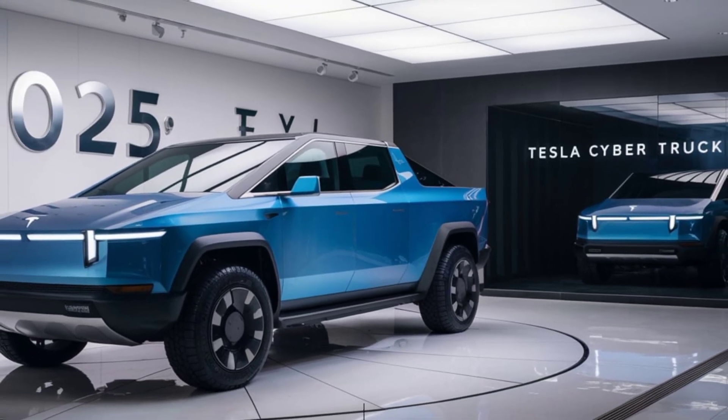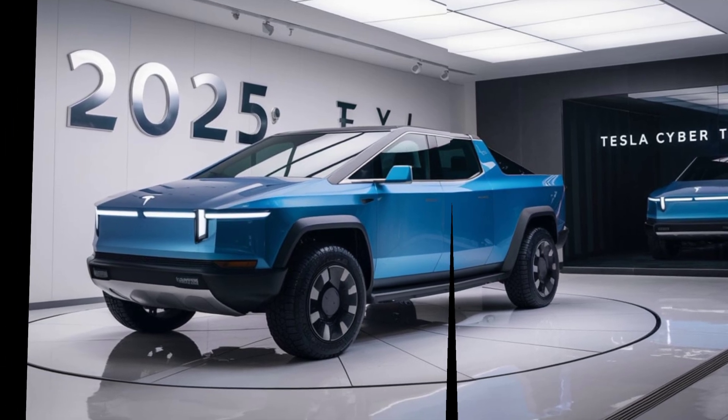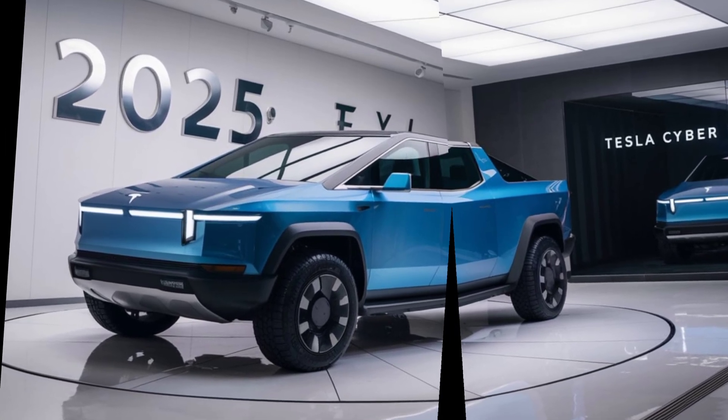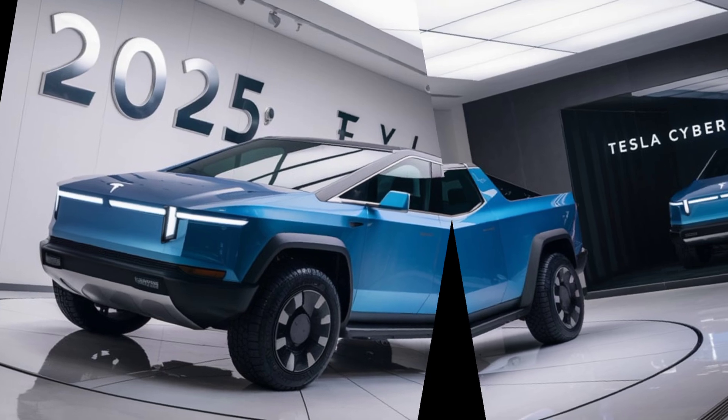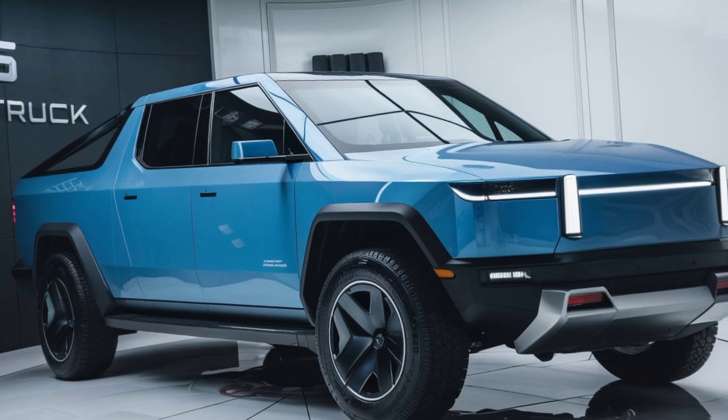First off, you gotta talk about that design — it's uniquely striking, like a futuristic tank on wheels. Some folks love the brutal stainless steel, straight out of a sci-fi flick. Others, well, let's just say it's not for everyone. But looks aren't everything.